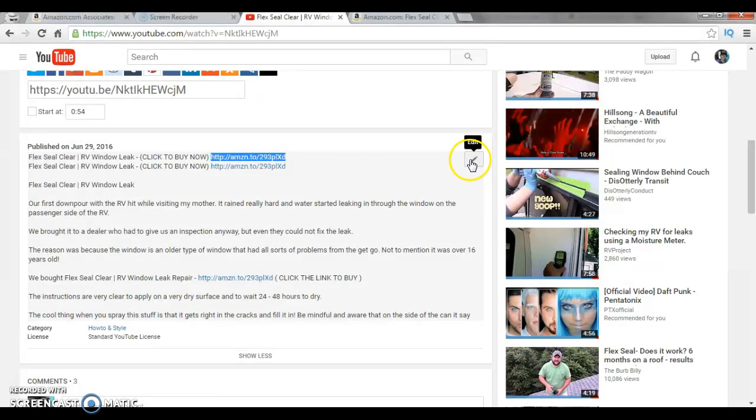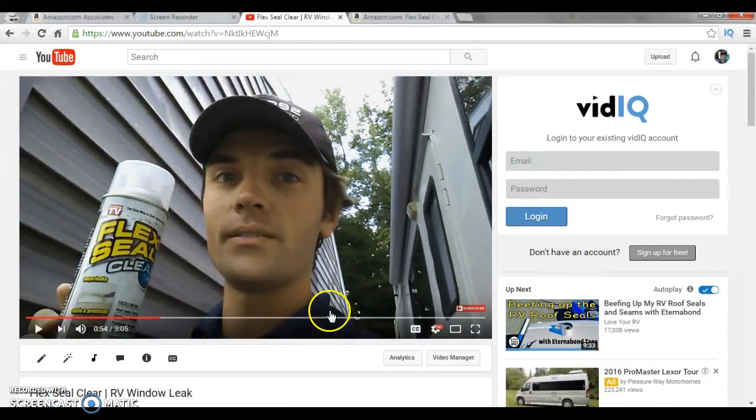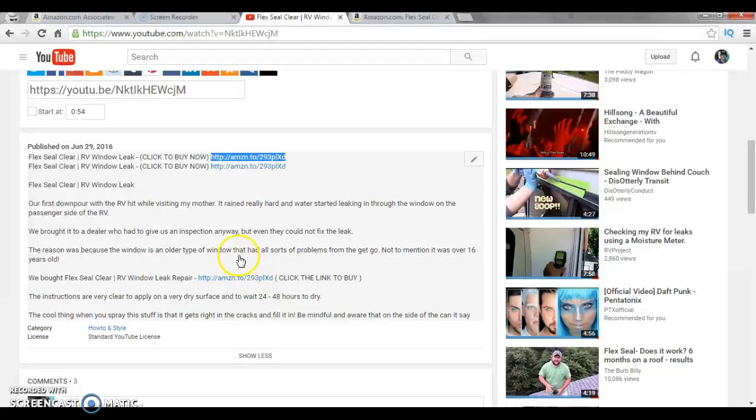When you're in the video itself, in the description, you simply type in keywords. For this product it's Flex Seal Clear, so in the title I put 'Flex Seal Clear RV Window Leak' — that's just a keyword I know people were searching for. Then you put the link in the description and try not to go overboard with keywords, otherwise it'll get flagged for spamming or just look wrong.